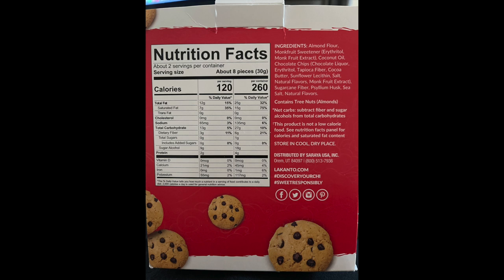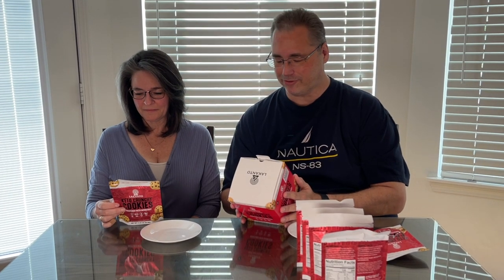Looking at the ingredients on the box: almond flour, monk fruit sweetener, coconut oil, chocolate chips — it says chocolate liqueur — erythritol, tapioca fiber, cocoa butter, sunflower lecithin, salt, natural flavors, psyllium husk, sea salt, and natural flavors again. At the bottom it says sugarcane fiber — I'm not really sure on that one, we'll have to look that up.